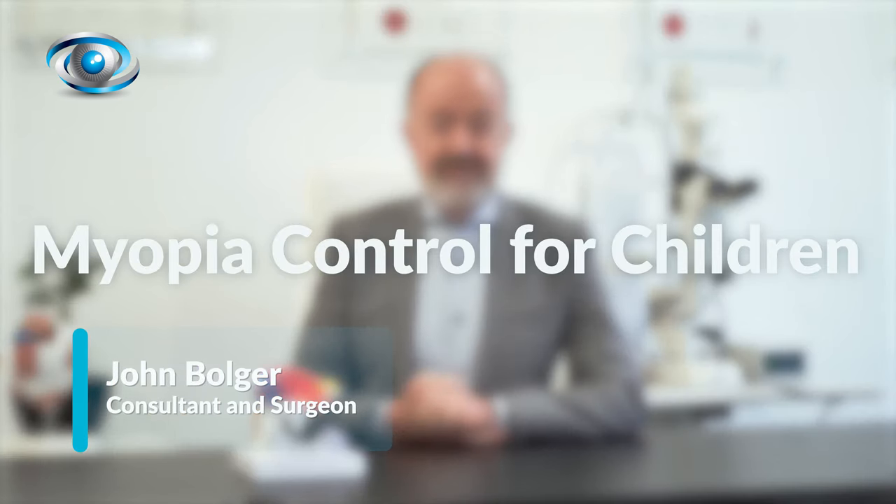Hi, I'm John Bolger. I'm a consultant ophthalmologist here at MyEyeClinic. I have a special interest in refractive surgery, and that includes myopia.